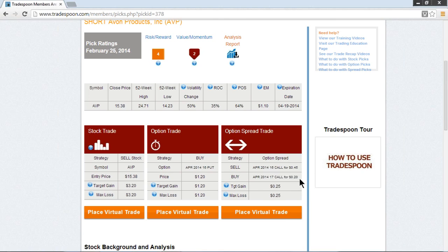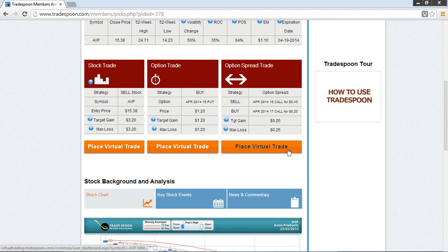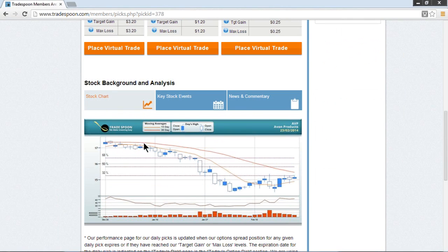So if this spread is trading at $0.50 or higher, we want to get out and cut our losses. And as always, you can use our Trade Spoon virtual trade to practice and learn more about how to use these strategies and develop a risk and capital management plan that fits your tolerances.